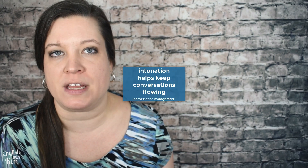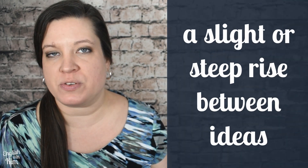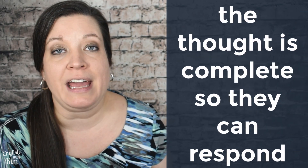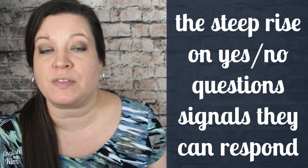Intonation helps us digest large chunks of information so that we're more likely to remember it. Next, intonation is used for conversation management, which means it helps keep conversations going and flowing by helping us understand whose turn it is to speak. This is where the three main intonation patterns — falling, rising, and non-final intonation — work together. We use a slight or steep rise between ideas to signal that we're not done speaking yet, and a steep drop at the end to signal that the thought is complete and the other person can respond.